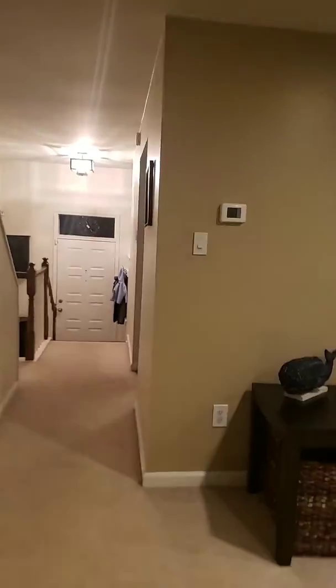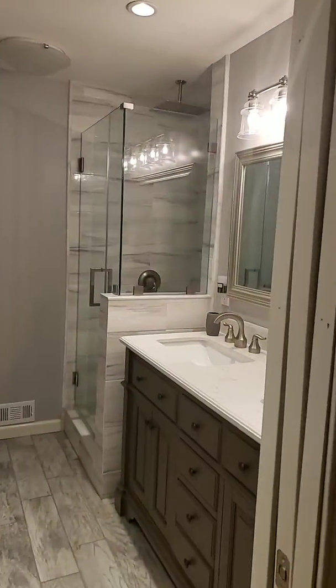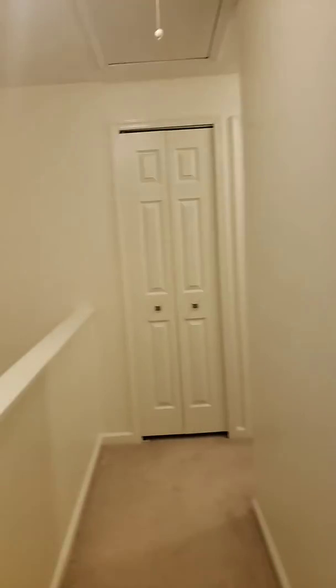I'm going to go upstairs. There's the other closet and the other two closets. So there's actually — it's a decent size.